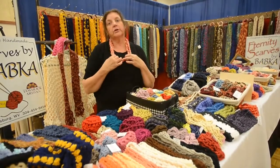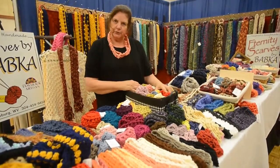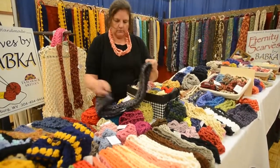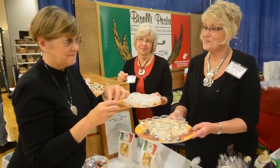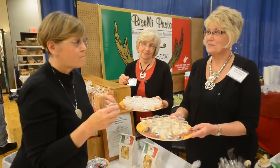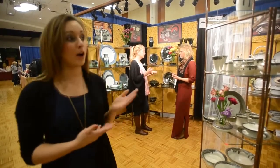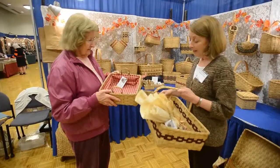These just wrap around your back. Some of them you can wear year round. We have everything from food to paintings to felt work, woodworking, pottery as you can see, basket weaving.